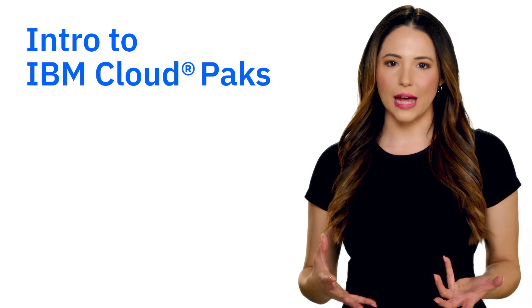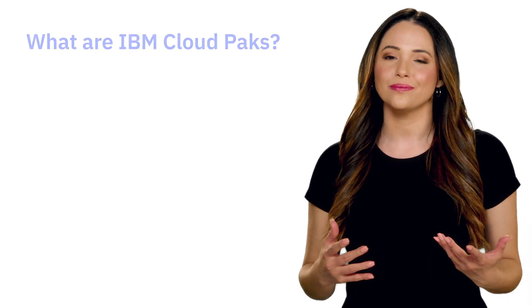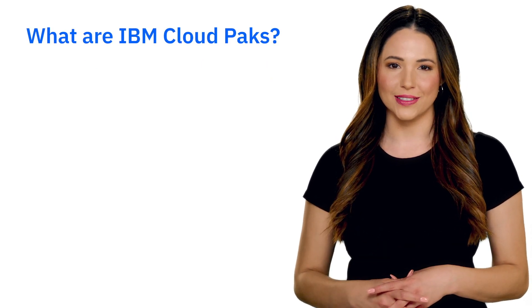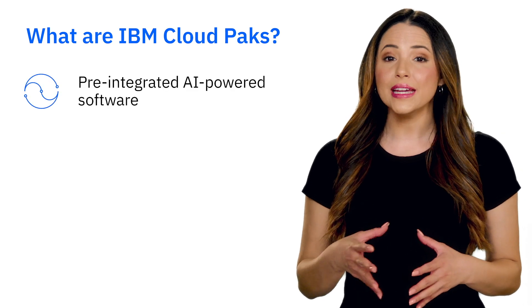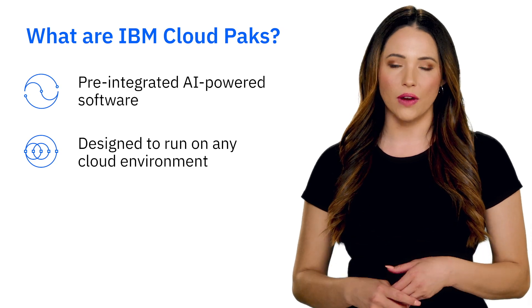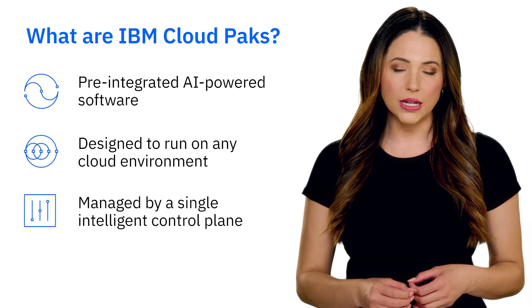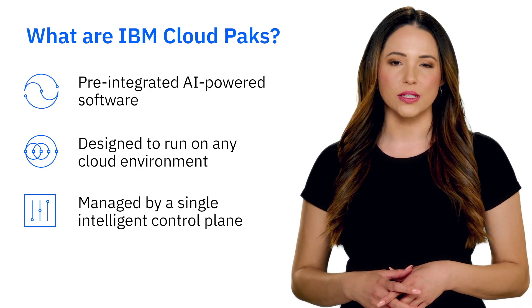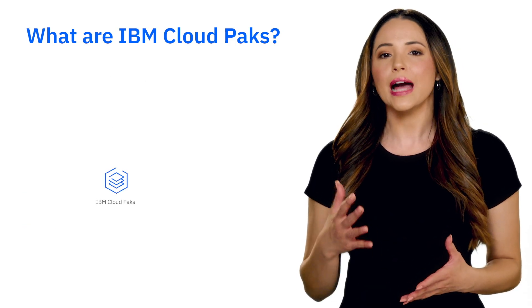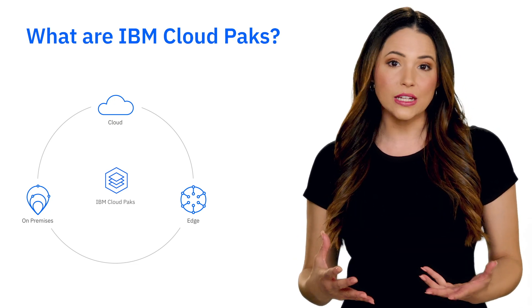IBM created Cloud Packs to help businesses more easily move from where you are to where you'd like to be. But what are IBM Cloud Packs? Cloud Packs are pre-integrated, AI-powered software designed to run in any cloud environment, managed by a single intelligent control plane to help you modernize your applications. To put it plainly, Cloud Packs are essentially containerized software that can run anywhere.